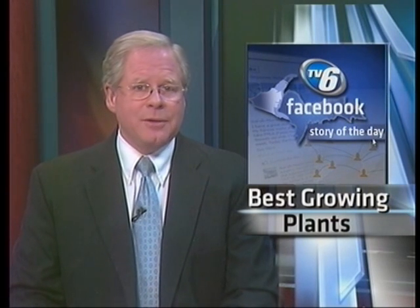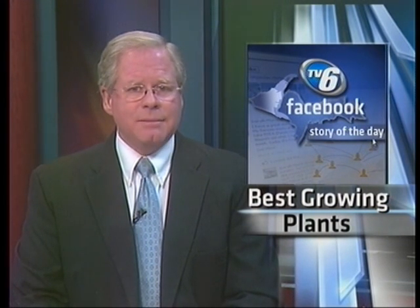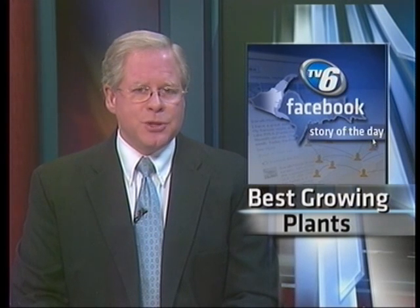The U.P. has a harsh climate for gardening. For your Facebook story today, you wanted to know which plants can make it and which ones can't. TV6's Anna Samovska spoke with an expert and she joins us now with more.